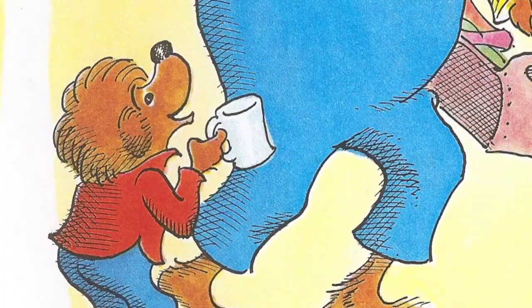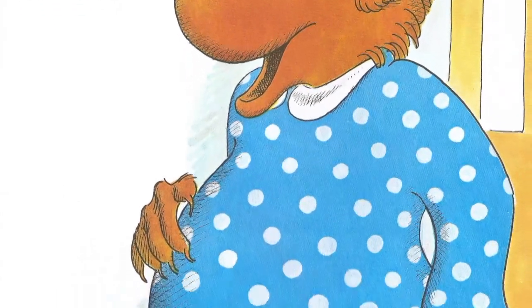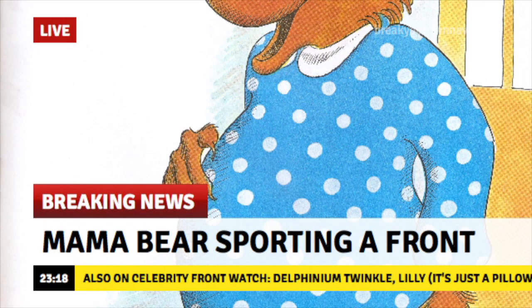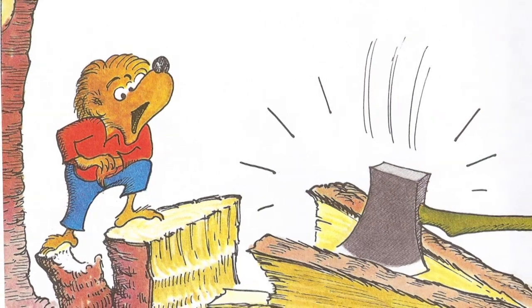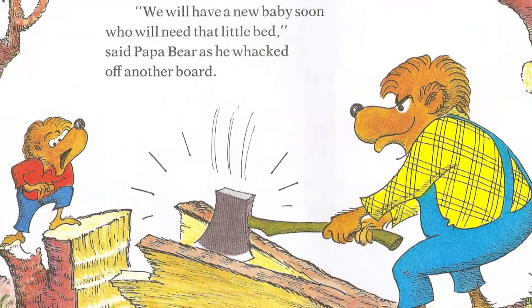Don't drink from the carton! "But Papa, what will happen to my little bed?" "Don't worry about that, Small Bear," said Mama Bear as she closed the door after him. She smiled and patted her front. "Front?" That's an unusual euphemism. Papa had chopped down a tree and was splitting it into boards. "We'll have a new baby soon. We'll need that little bed."